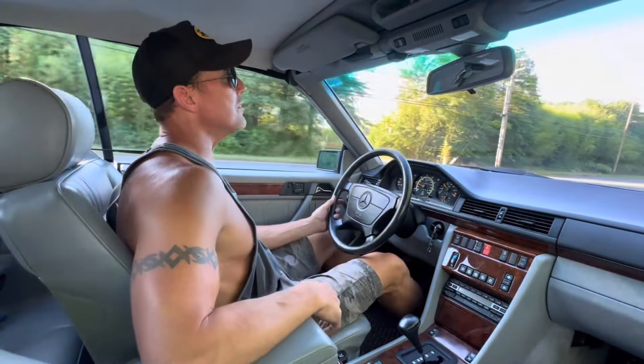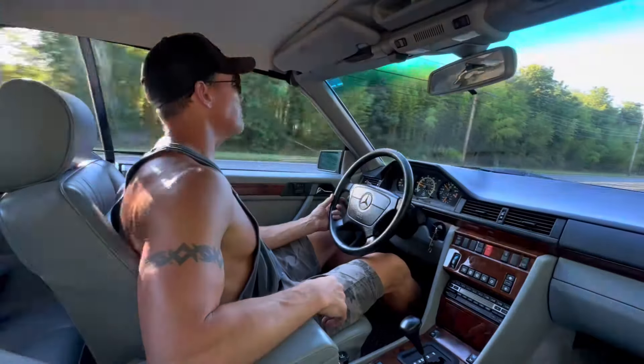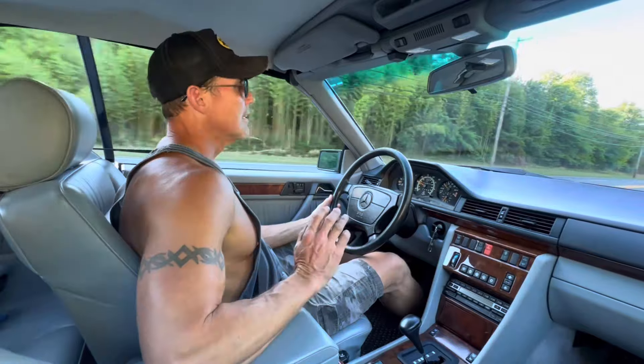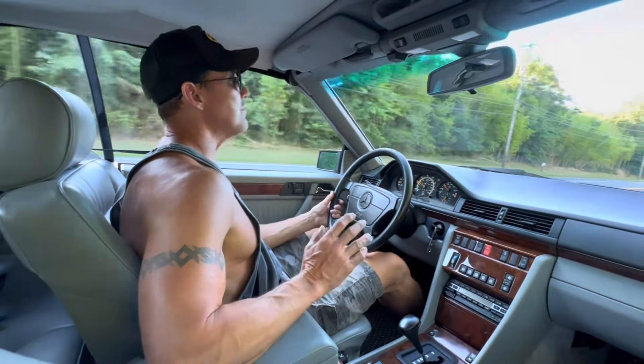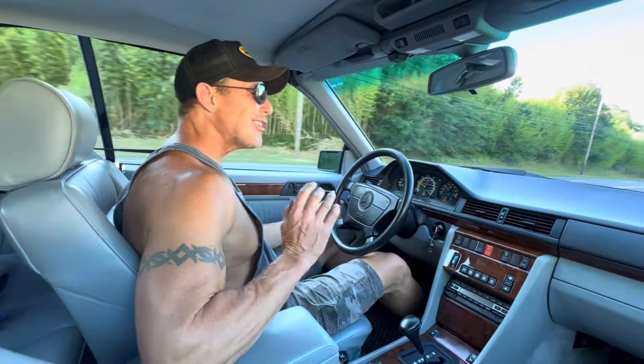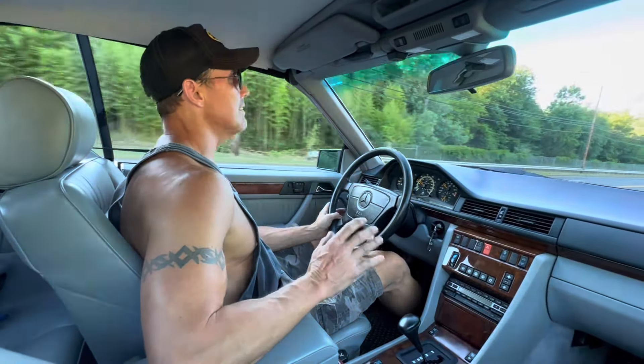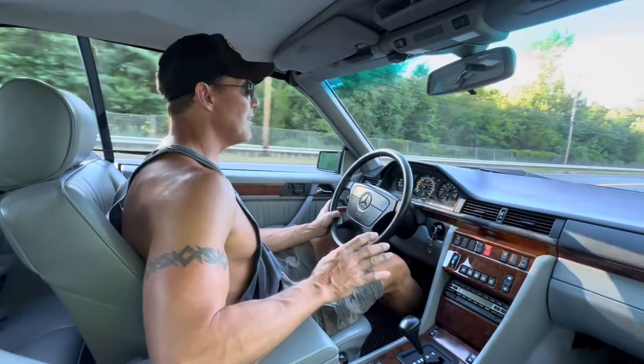I drove this car on the highway for approximately 50 miles this week. The best way to describe the drive quality is as close to new as you're going to find — everything on this car is well sorted.